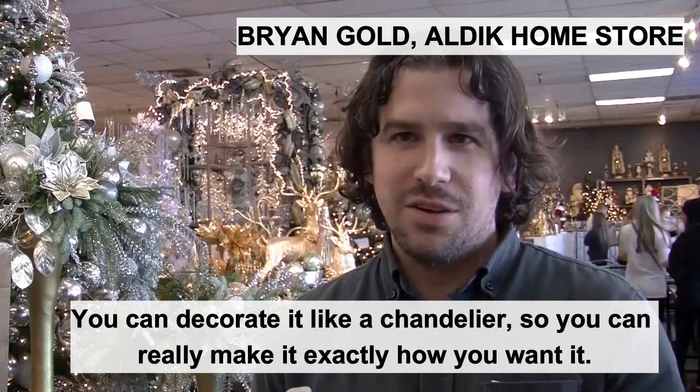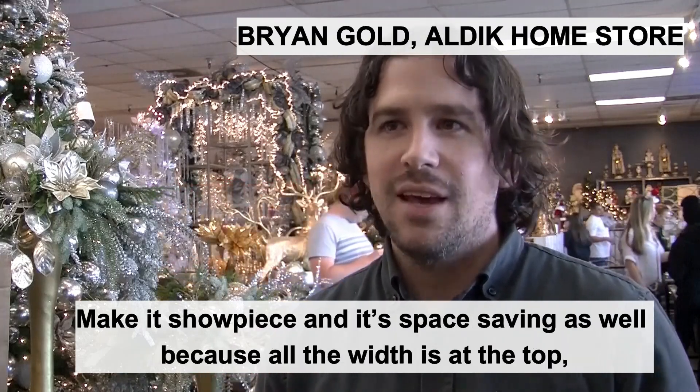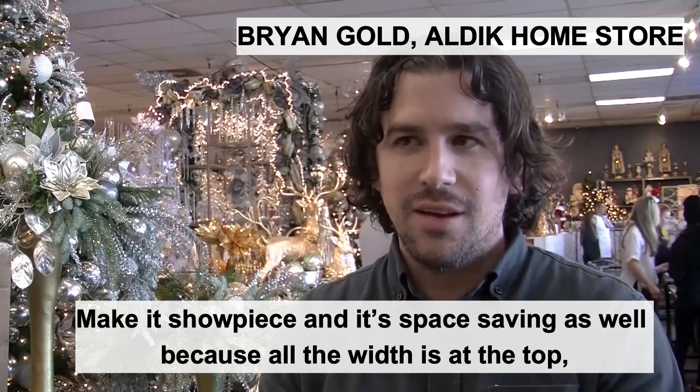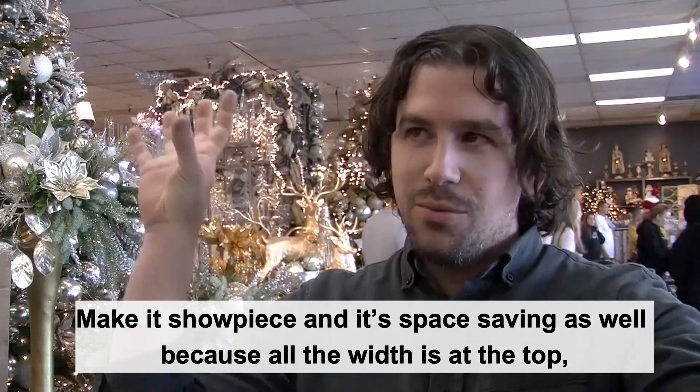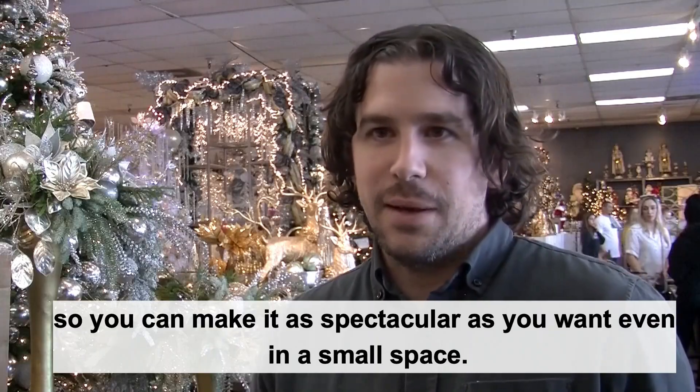You can decorate it like a chandelier, so you can really make it exactly how you want it, make it a showpiece. And it's space-saving as well, because all the width is at the top, so you can make it as spectacular as you want, even in a small space.